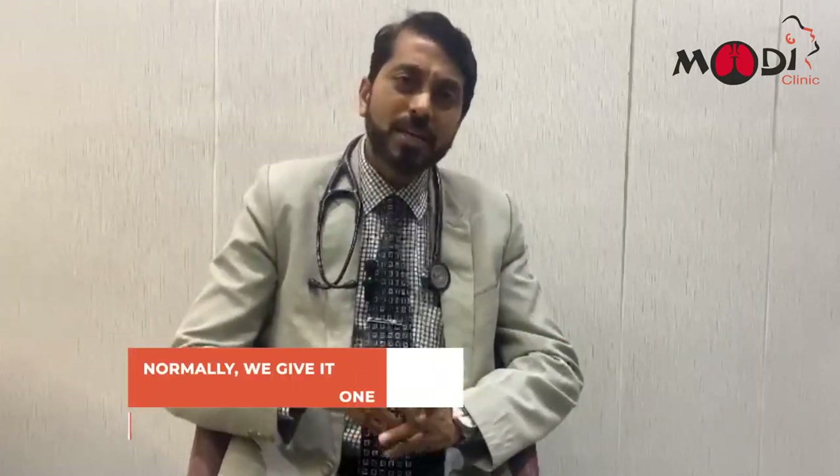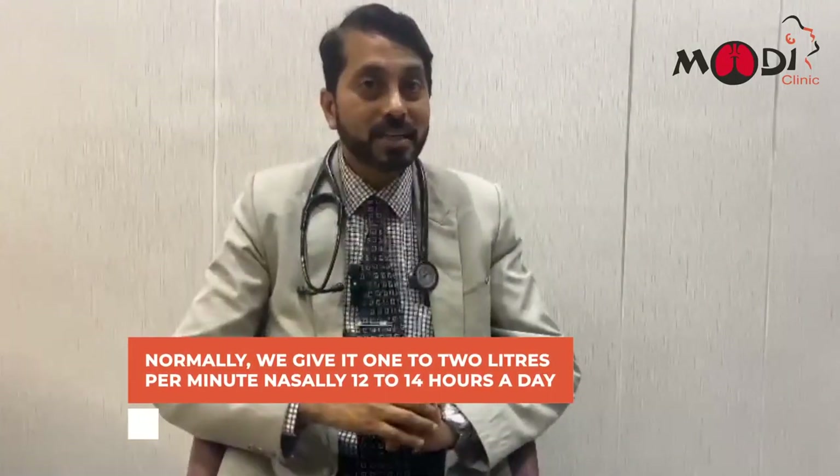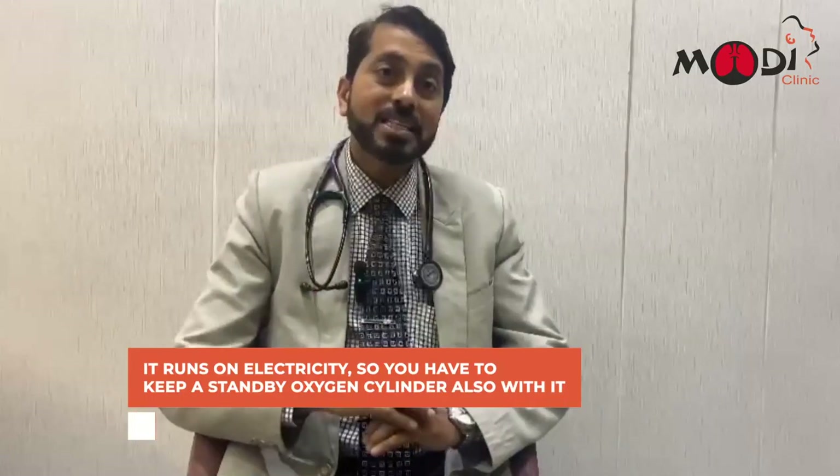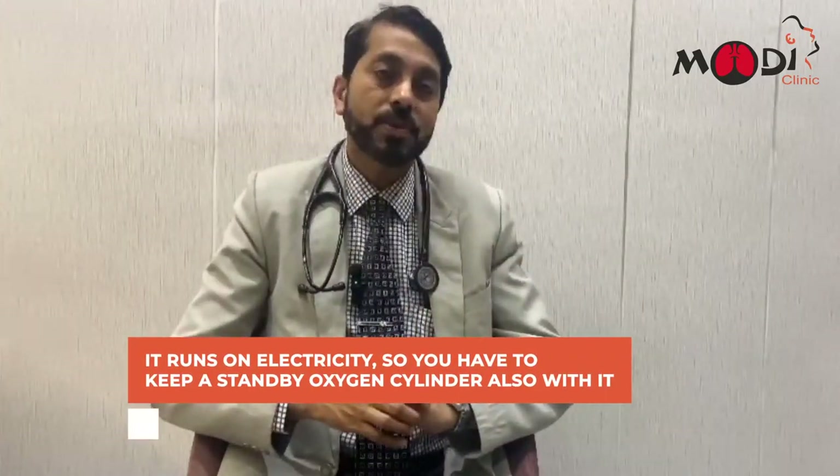Normally we give it at 1 to 2 liters per minute nasally, 12 to 14 hours a day. Since it runs on electricity, you should also keep a standby oxygen cylinder with it.